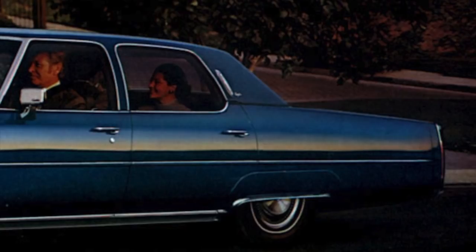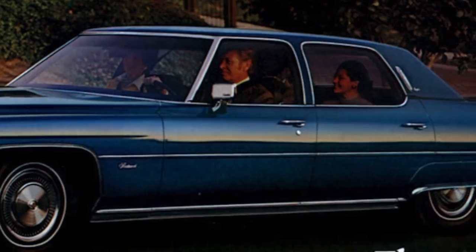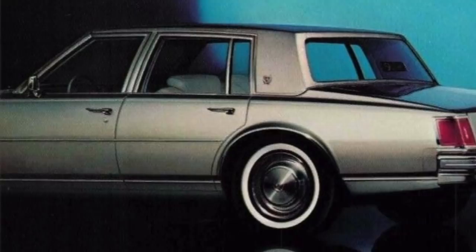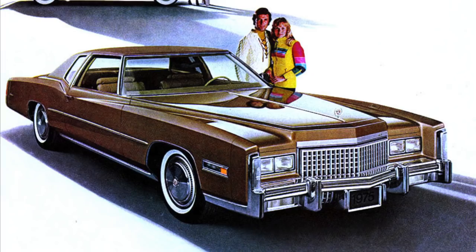By the 1970s, the Cadillac lineup had reached massive exterior proportions. The introduction of the smaller-sized 1975 Cadillac Seville was the first exception to this rule and the first sign the party for Cadillac would soon end, due to the multiple phases of drastic exterior size reductions that were right around the corner.